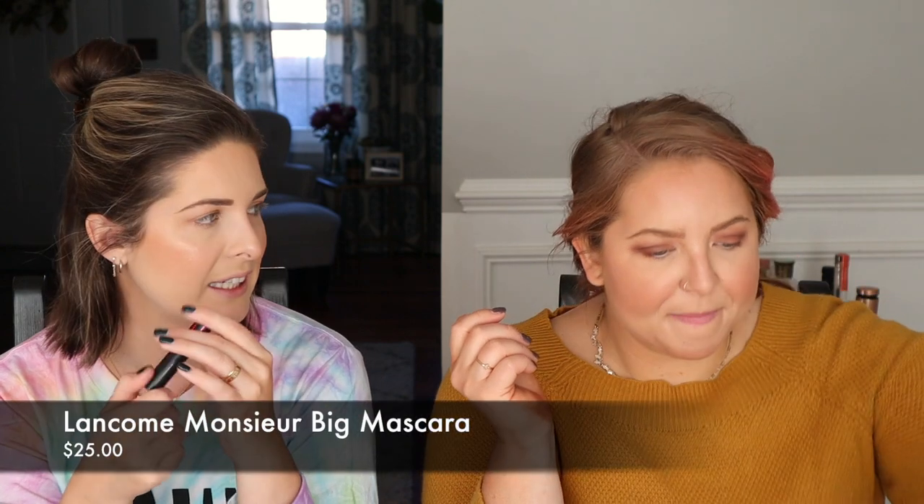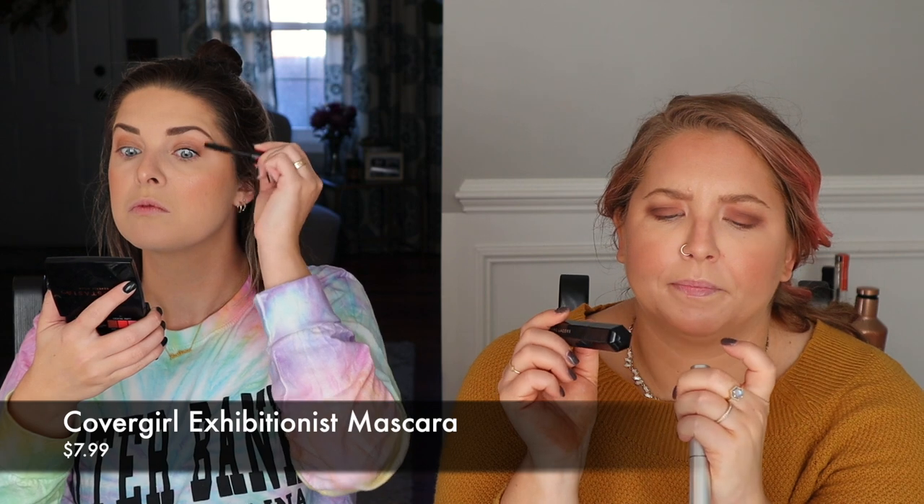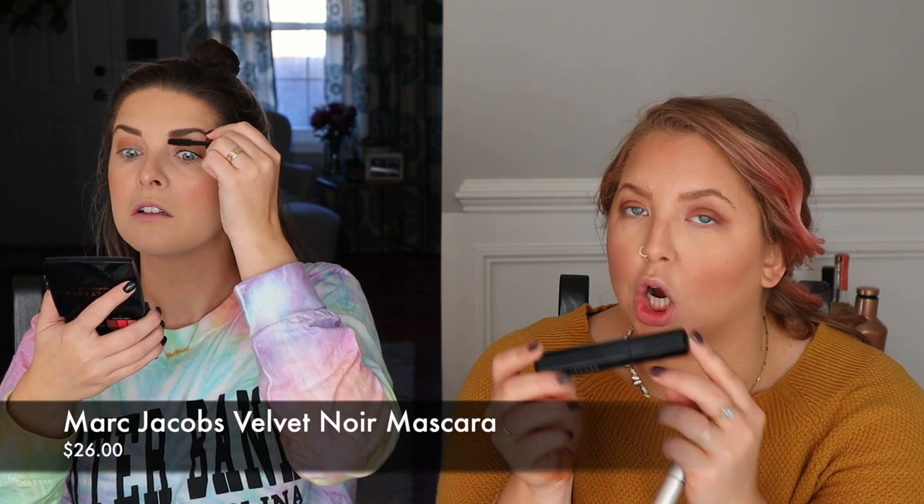Mascara! I'm not going to prime my lashes today — because nobody at the thrift store cares. I'm using my Lancome Monsieur Big in the travel size. I'm still in a two-timing mascara situation: starting by priming my lash with CoverGirl Exhibitionist in black, then going in with the Marc Jacobs Noir — which for the price, I just don't like it enough.